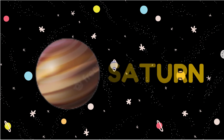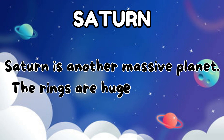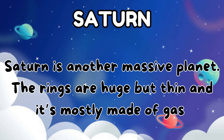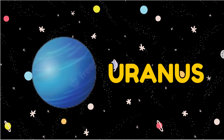The sixth planet is Saturn. Saturn is another massive planet. The rings are huge but thin and it's mostly made of gas.